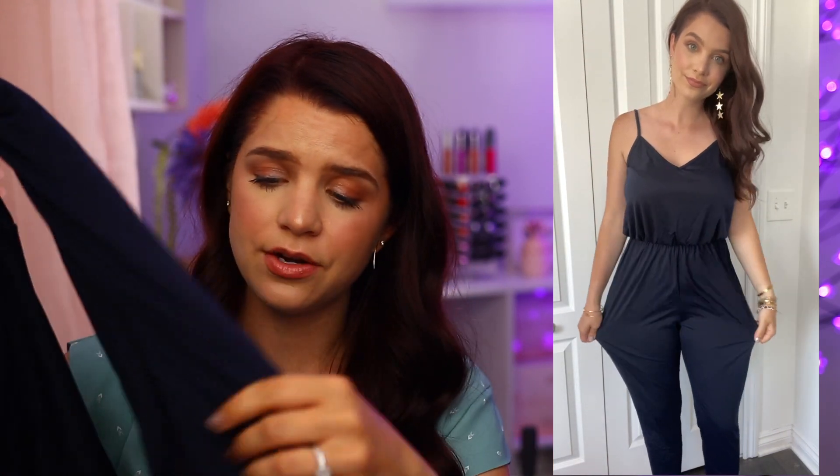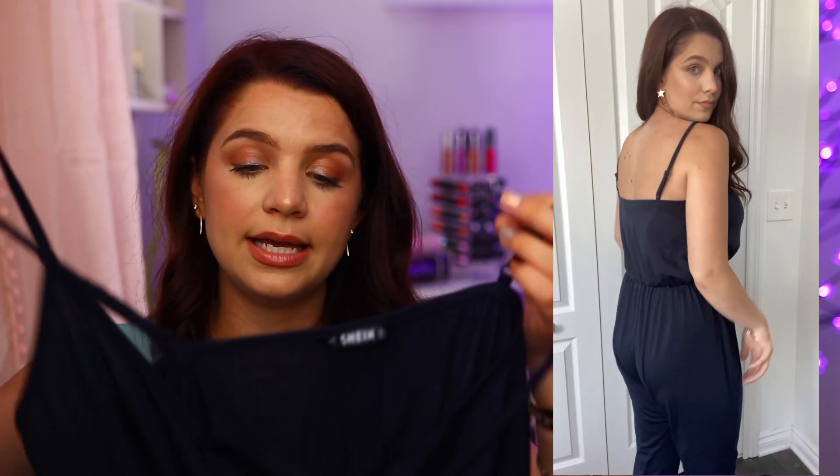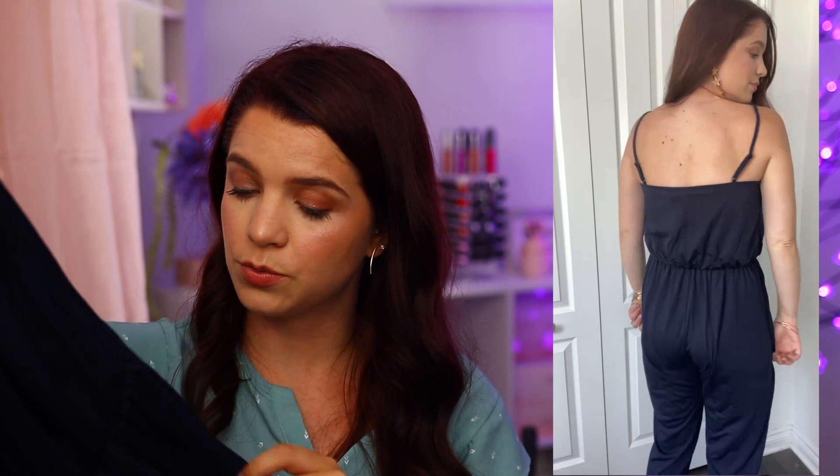Up next we had the navy jumpsuit, and I really liked the material on this one — I thought it was actually really nice. I loved the legs on it; they are a little bit tighter, which I appreciated. They have a little bit of an elastic fit so they fit really nice around the ankles. I feel like this would look really cute with a pair of heels, or you could dress it down with some flip-flops. I liked how it cinched up at the top. I wish it had pockets — if it had pockets, it would just be perfect. This one was right about $10, I think $9.95 with the coupon. The accessories were a complete yes — I loved the star earrings, and I also really liked the bangles. Both of those were under $2.